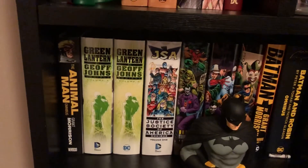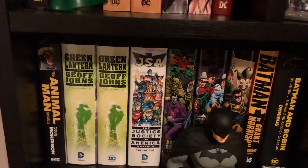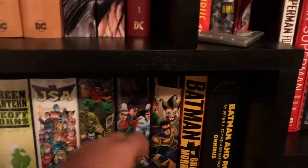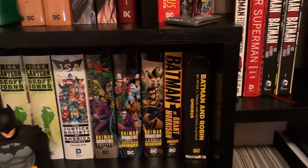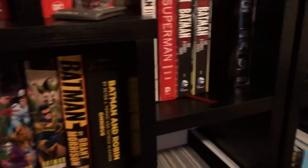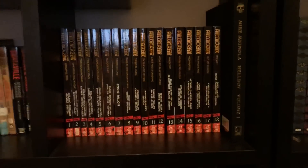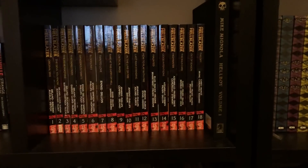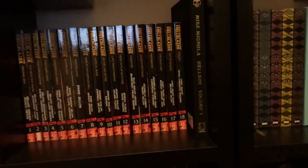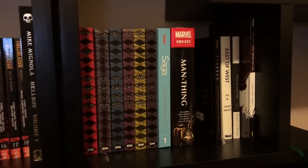Down here we've got Animal Man, Geoff Johns Green Lantern volumes 1 and 2 — volume 3 is actually on the way — JSA volume 1, Batman Knightfall volumes 1, 2, and 3, Batman Grant Morrison, Batman and Robin. Then we have Hellblazer — there are currently 19 volumes in trade paperback; I have 1 through 18. Then Hellboy volume 1, and volumes 1 through 6 of TMNT from the IDW series.